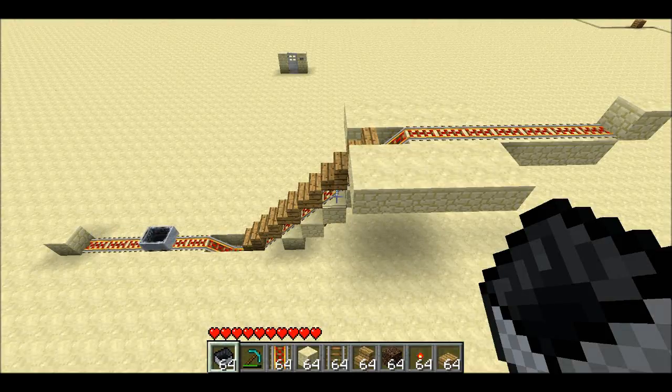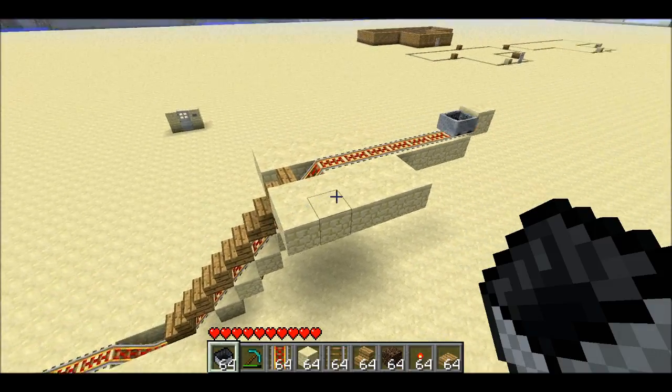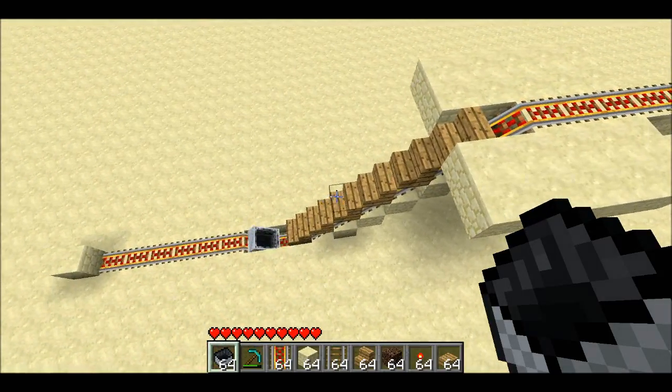Welcome back, Seth Bling here. I've often heard people complain about how even though tracks look sloped, you can't actually walk up them without jumping. Well, here's a solution that you can use for that problem.